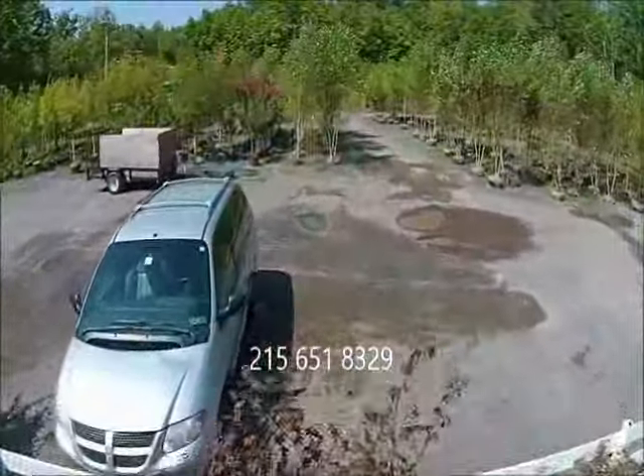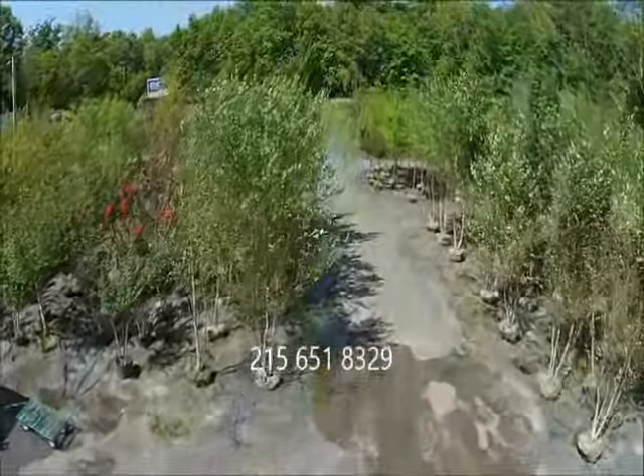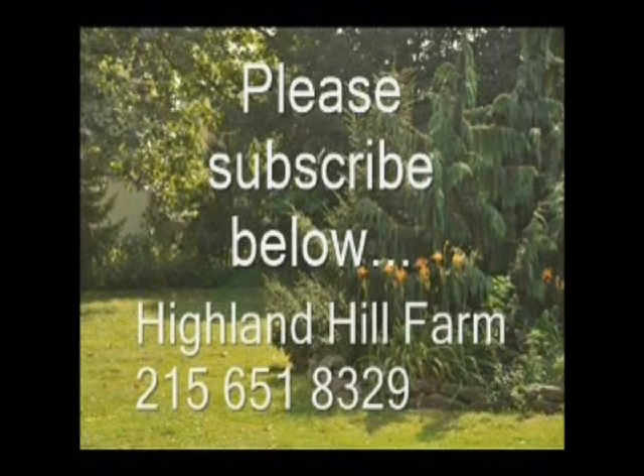Highland Hill Farm has thousands of trees and shrubs for you to come and view. You can call us at 215-651-8329, and please subscribe to our YouTube videos below.